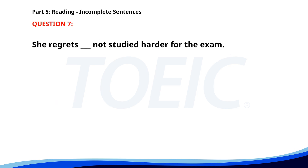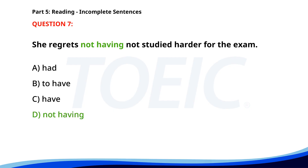Number seven. She regrets ___ not studied harder for the exam. A. Had. B. To have. C. Have. D. Not having. The correct answer is D. Not having.